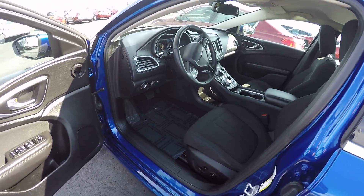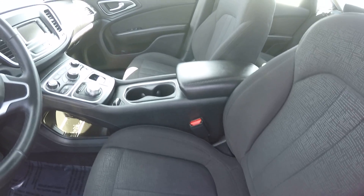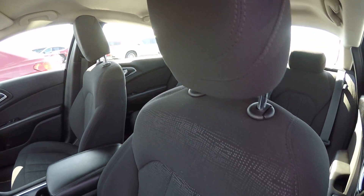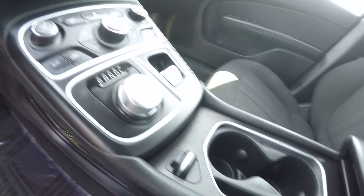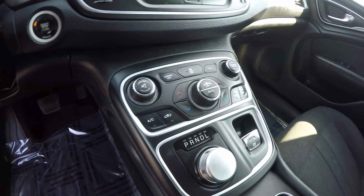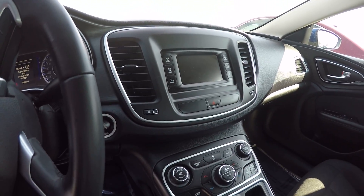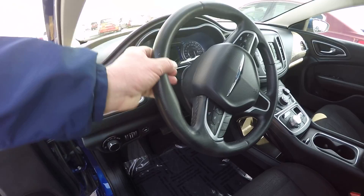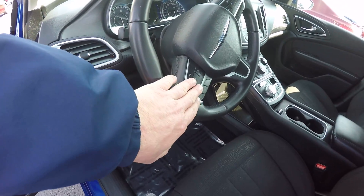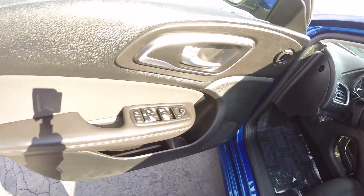This is the 2.4 liter 4 cylinder paired up with a 9 speed automatic transmission, front wheel drive, black cloth interior, power driver's seat, dual temperature control zones, touch screen satellite radio, leather wrapped steering wheel, cruise control, Uconnect, hands free telephone, power windows, locks, mirrors.